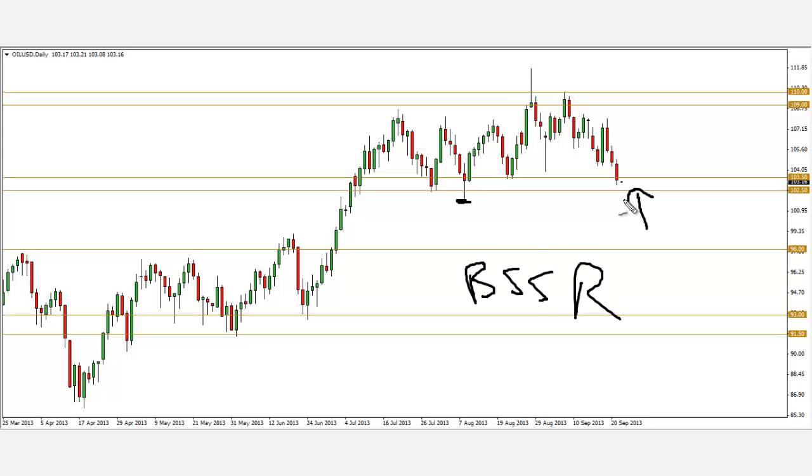I encourage you to wait for a bullish price action signal at the 102.50 and 103.50 level — this area right here — before getting long. Profit targets wise, similarly, you can look to take profit at the resistance zone — the 109 and the 110 level. And that's it for my Forex analysis.